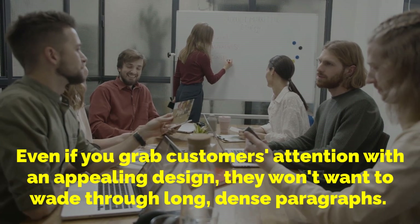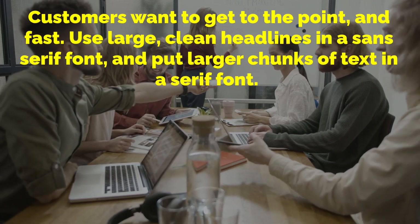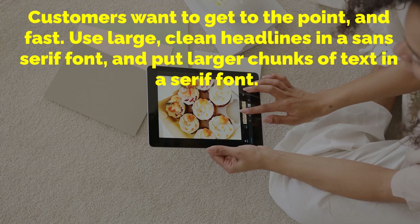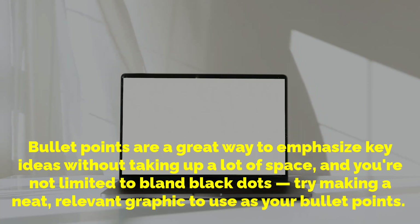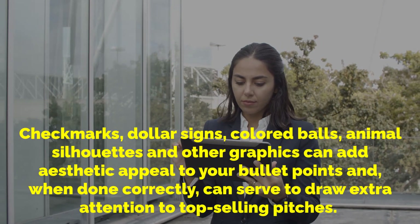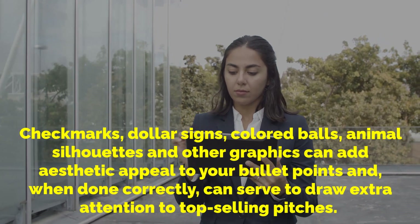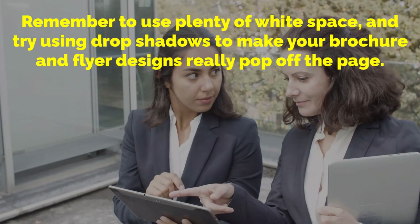Remember that the font of your brochures and flyers is the first thing your prospects see, so make them unique, bold and interesting enough to motivate customers to pick them up. Even if you grab customers' attention with an appealing design, they won't want to wade through long dense paragraphs — customers want to get to the point fast. Use large clean headlines in a sans-serif font and put larger chunks of text in a serif font. Bullet points are a great way to emphasize key ideas without taking up a lot of space. Try making a neat, relevant graphic to use as your bullet points. Remember to use plenty of white space and try using drop shadows to make your brochure and flyer designs really pop off the page.